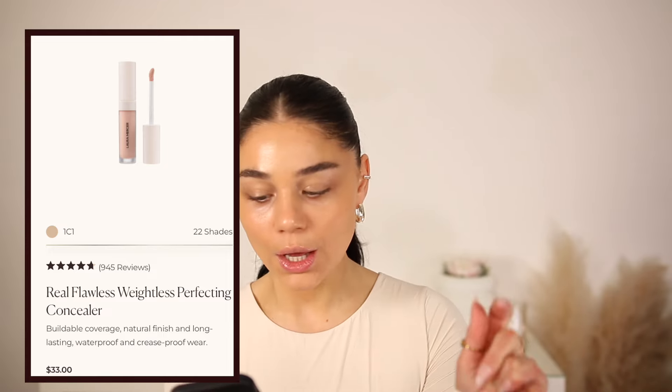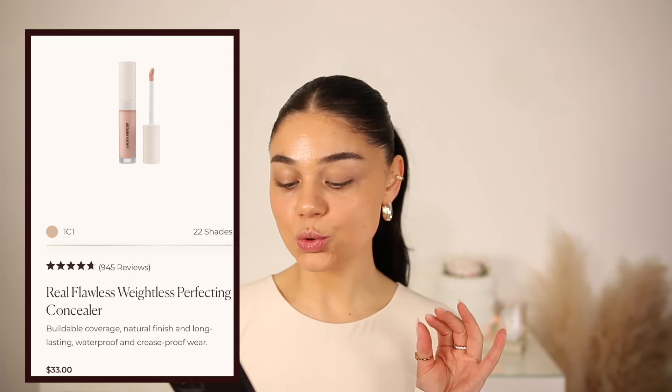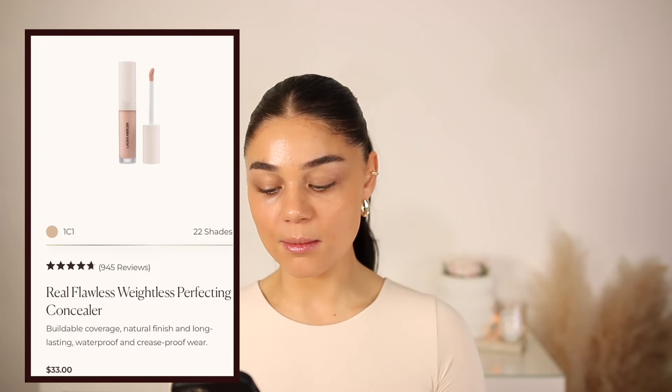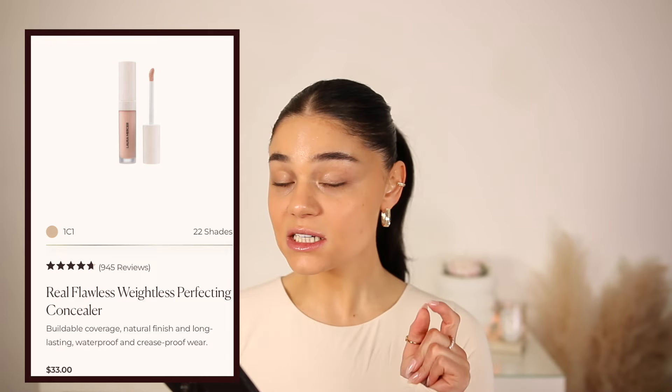This is the Real Flawless Weightless Perfecting Serum Concealer — that word 'serum' is key, which means it's going to be super hydrating. This is going to retail for $33, with 22 shade options available. It's supposed to be a natural finish with medium coverage, hydrating, long-wearing, non-comedogenic, and waterproof — which is a big claim. It's a weightless serum-infused multitasking concealer.